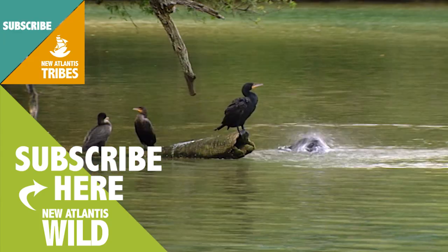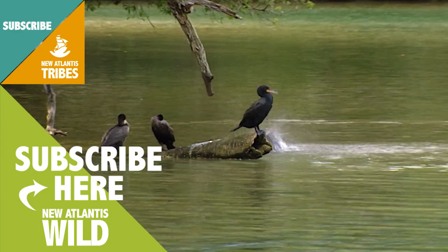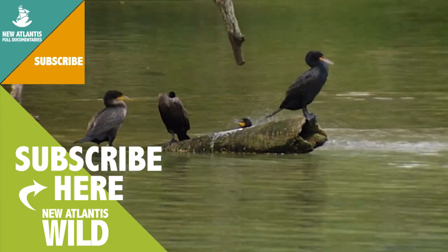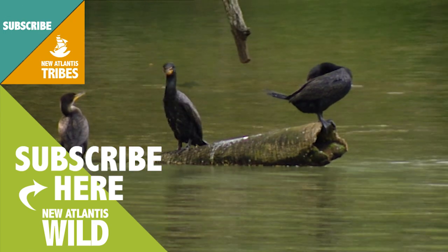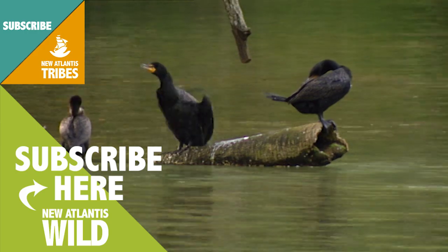The need to find a mate and the concentration of so many cormorants in the areas chosen to build their nests mean there are sometimes fights between neighbours, but these never go further than frantic beating wings and a shriek or two.